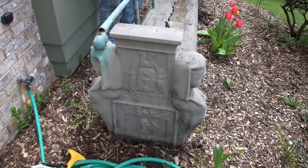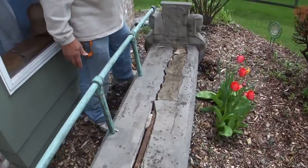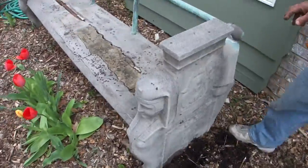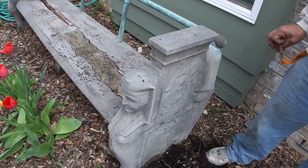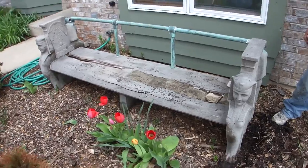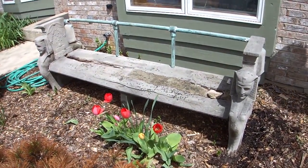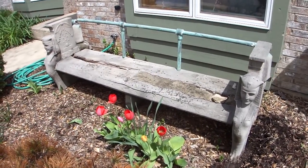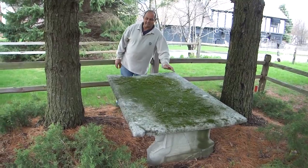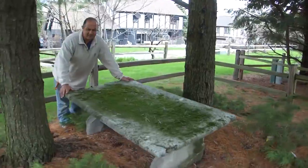These pieces have a whole bunch of symbolism on them. Colonel Fabian used Louis Sullivan to recreate these artworks. Sullivan was also a protege of Frank Lloyd Wright. Frank Lloyd Wright designed the Fabian Villa. Around back, we also have a matching Egyptian table that goes along with this set of furniture.